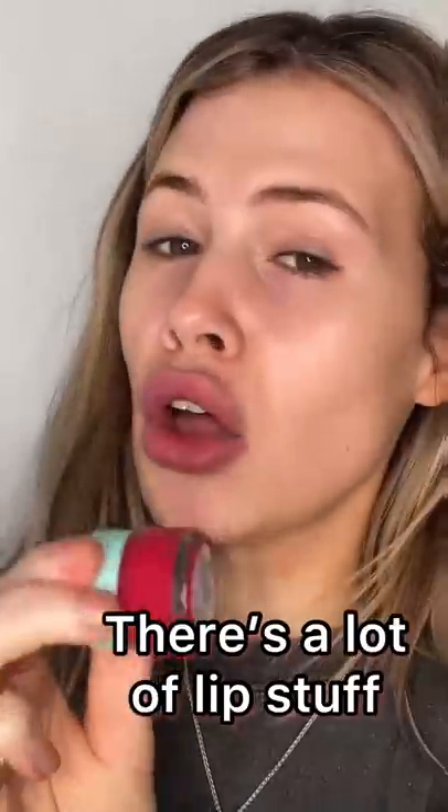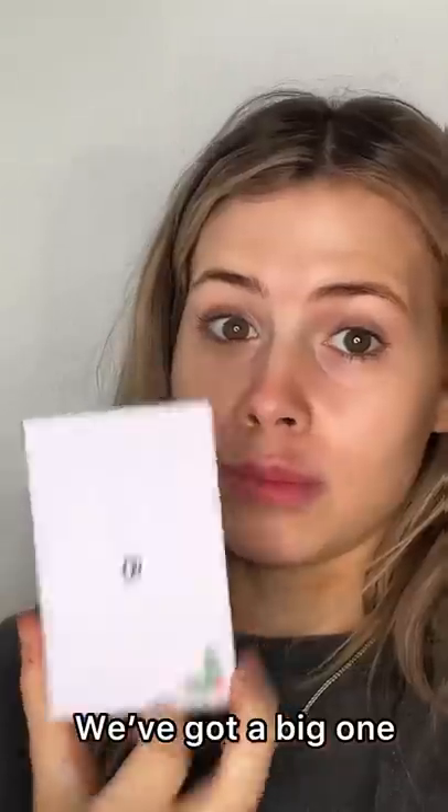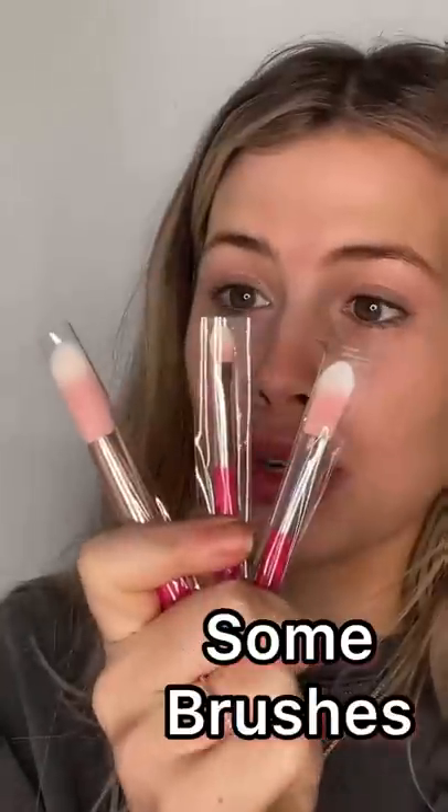Setting spray. There's a lot of lip stuff — I can't use all of the lip stuff. Lip scrub. I've got a big one. Oh that's so cute, it's a little bag! I've got some brushes.